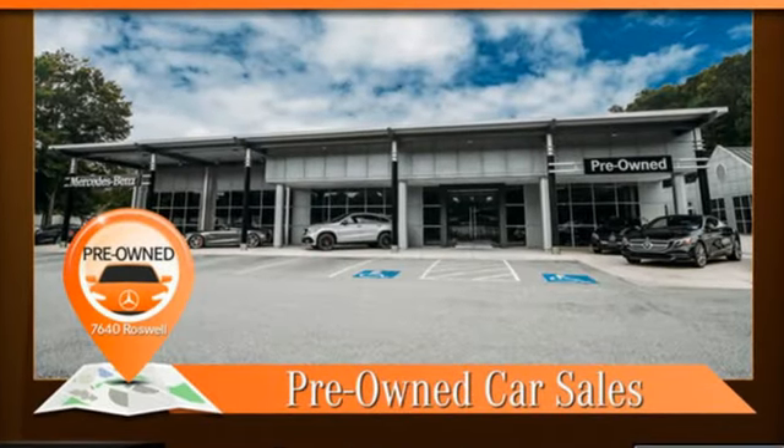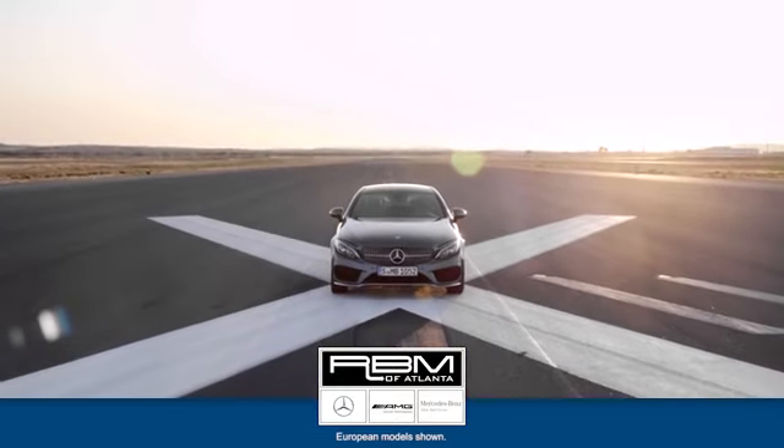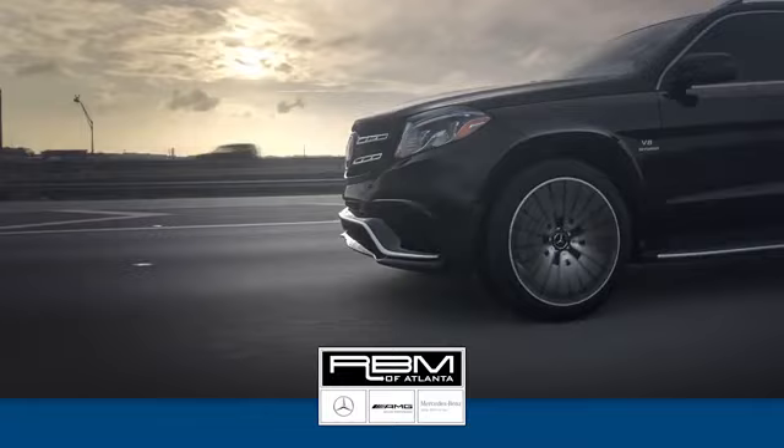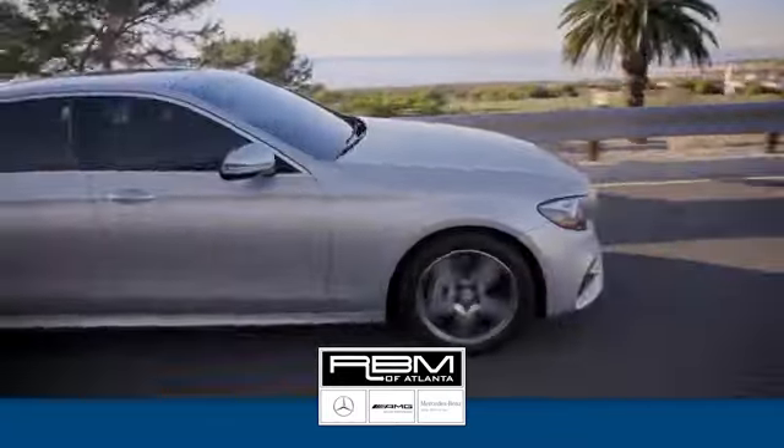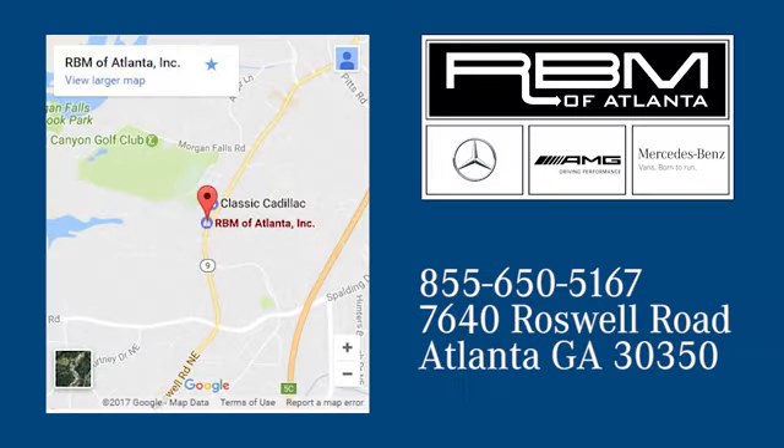Mercedes-Benz — high style, high performance. Take it for a test drive today. At RBM of Atlanta in Sandy Springs, we have the best selection of new and top quality pre-owned vehicles to choose from. We're conveniently located at 7640 Roswell Road in Atlanta.